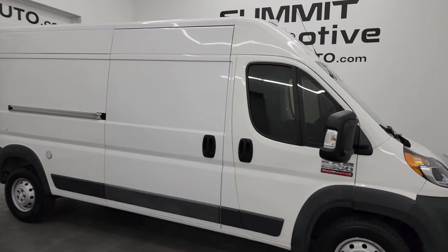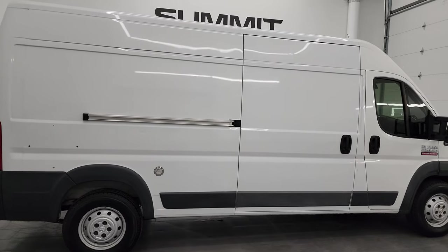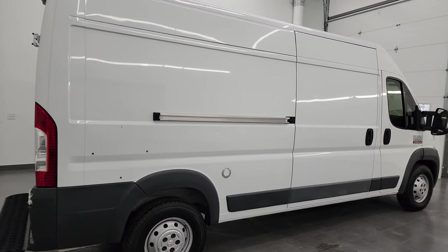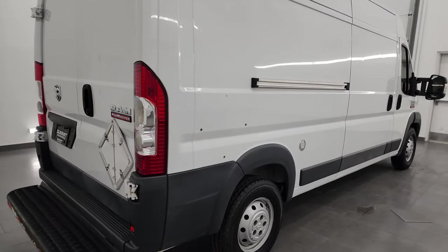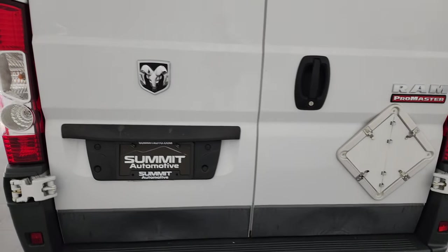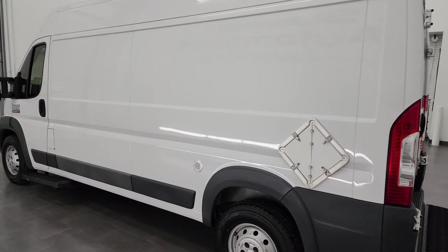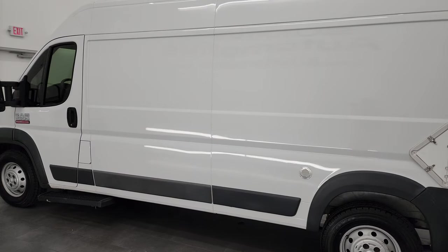Hey, this is Brett, and this 2016 Ram 2500 ProMaster high roof 159-inch wheelbase is stock number 14010Z. I am here at Summit Automotive in Fond du Lac, Wisconsin — your new and used ProMaster and cargo van headquarters.